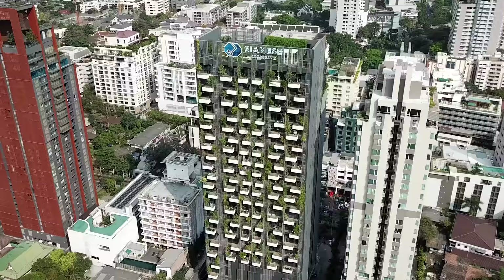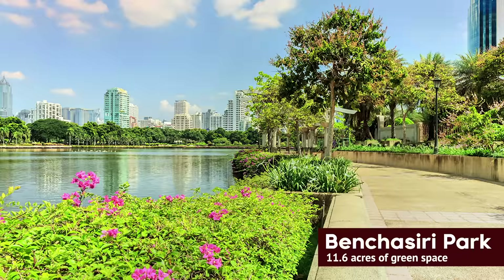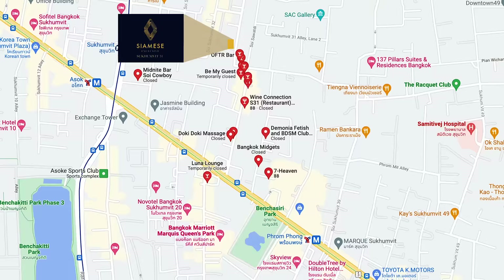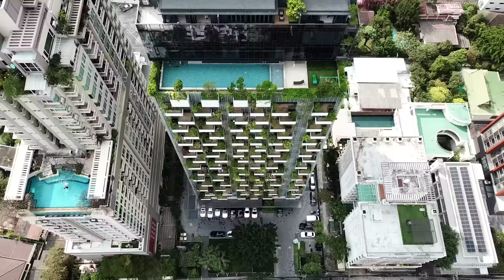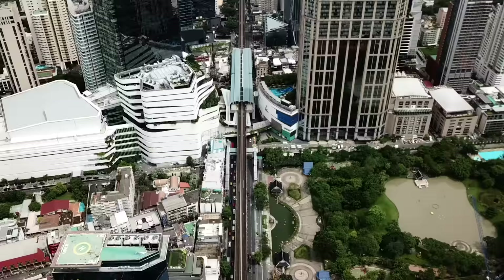Situated in the exciting residential neighborhood of Sukhumvit on Soi 31, the Siamese Exclusive is surrounded by a whole host of things to do — from shopping at the M Quartier Mall and relaxing at the Benjakiti Park, to dining at renowned restaurants and hanging out at quirky bars and entertainment venues all within walking distance. The condo also features great transportation links as it lies between two BTS stations on the Sukhumvit line: Asok and Phrom Phong, providing convenient access to the rest of Bangkok.